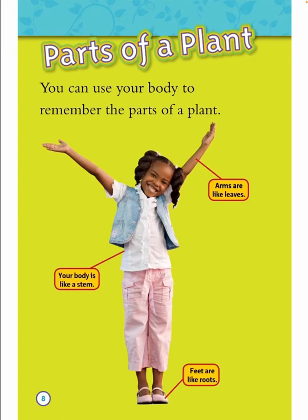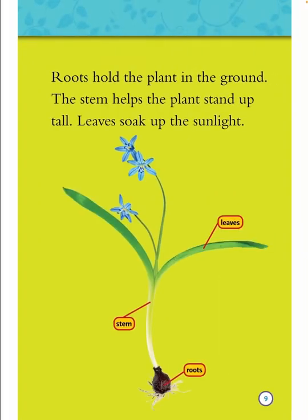Parts of a plant. You can use your body to remember the parts of a plant. Arms are like leaves. Your body is like a stem. Feet are like roots. Roots hold the plant in the ground. The stem helps the plant stand up tall. Leaves soak up the sunlight.